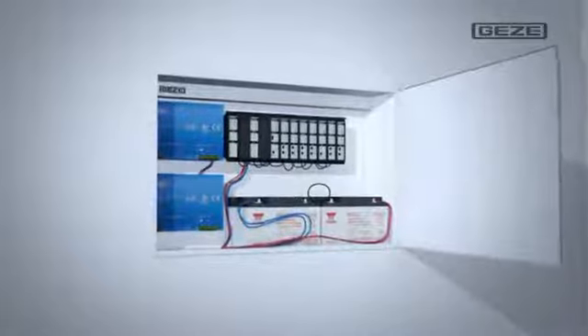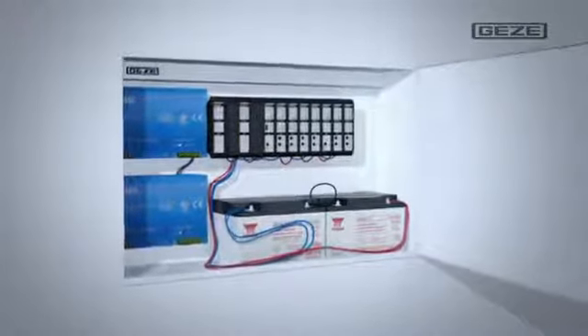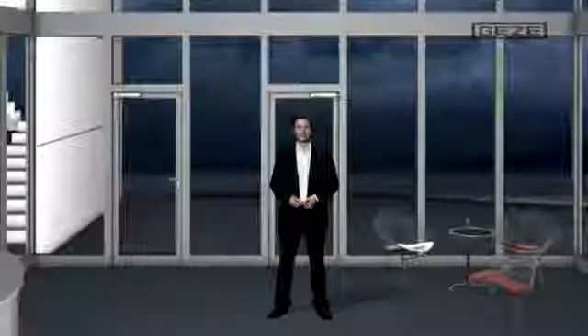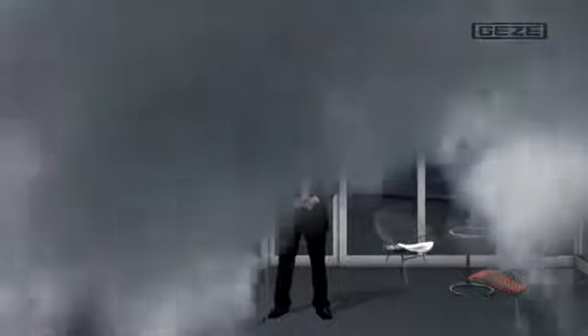Now the only thing missing is an emergency power supply unit. The emergency power supply unit MBZ300 takes over the supply, coordination and monitoring of all connected venting system and alarm components. Smoke — I've just been talking about its dangers. Now we can take a look at how the smoke and heat extraction system actually works.